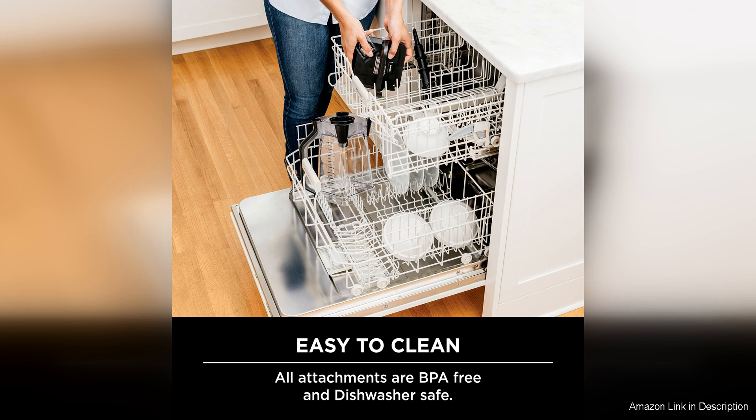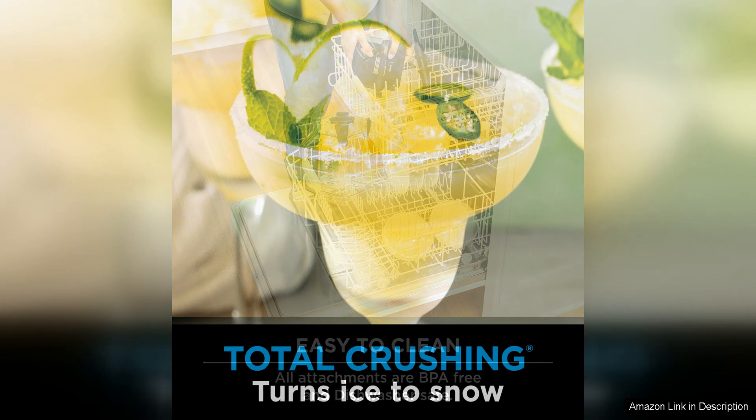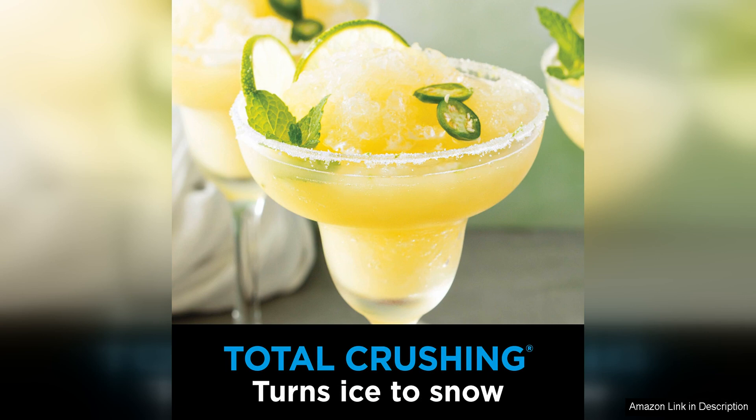In terms of noise level, I find the Ninja BN701 to be surprisingly quiet for a blender of its power. I can easily blend my morning smoothie without waking up the whole household, which is a huge plus for me.